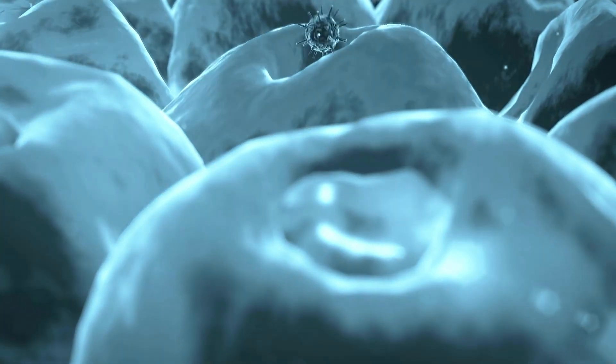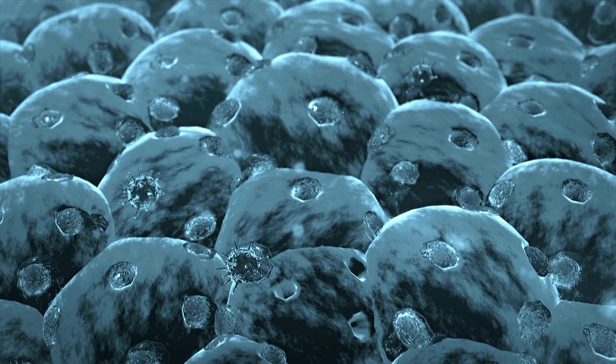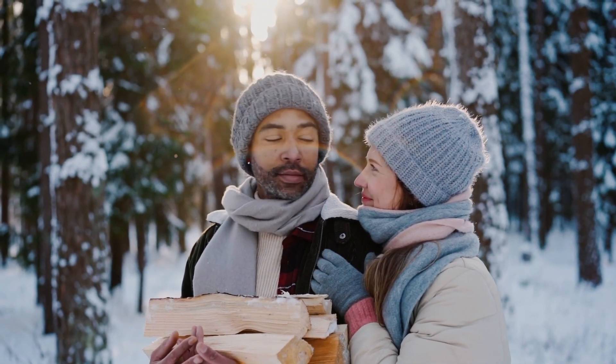To fight back, our body produces special cells that attach themselves to the spikes of the coronavirus, thus preventing it from infecting new cells. Now for the vaccine part.